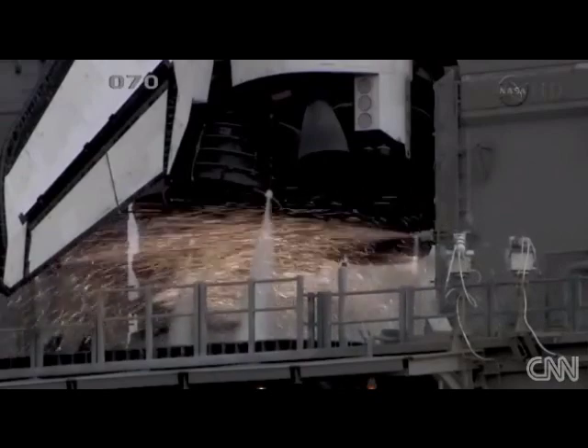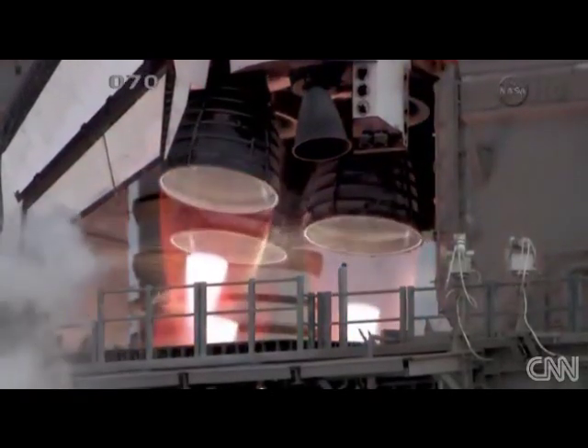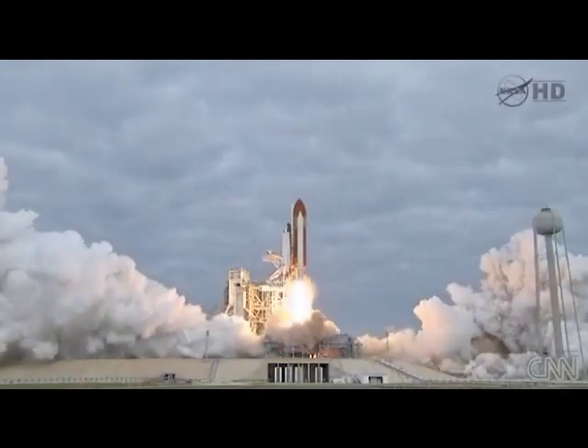Eight, seven, six, four, three, two, one. Zero and liftoff for the final launch of Endeavour.